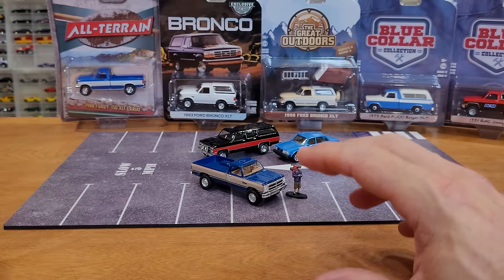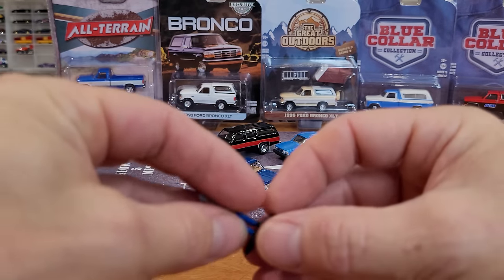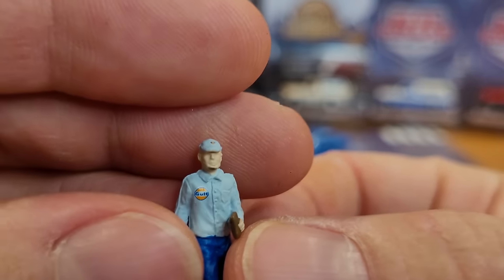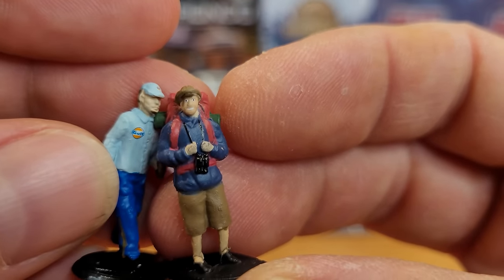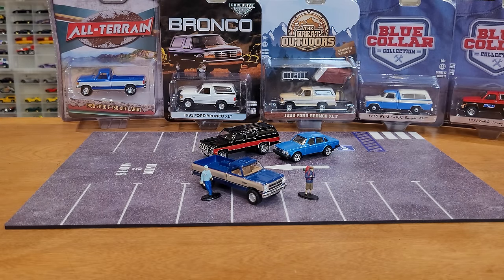It really looks like it got shrunk down - a miniature situation. Grabbing one of my older Greenlight figurines from the table for comparison: the older ones had good detailed face sculpts but there weren't any eyeballs drawn on, no teeth or smiles as you can see now. It's funny how that all happened. Fantastic stuff from Greenlight.